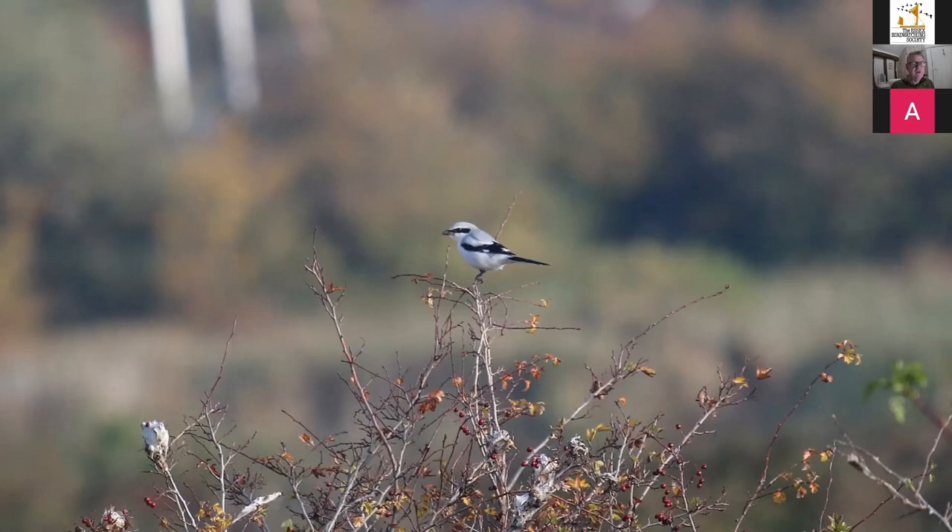That pretty much brings it all to a close tonight — about an hour and a quarter. Our website is www.swallowbirding.co.uk. If anyone's interested in tours, day trips, or some really nice Thames Barge trips to get out on the water on traditional boats, check out our website. Thank you very much.